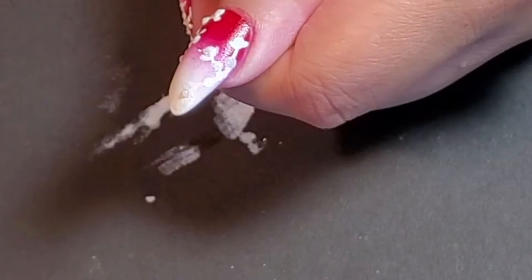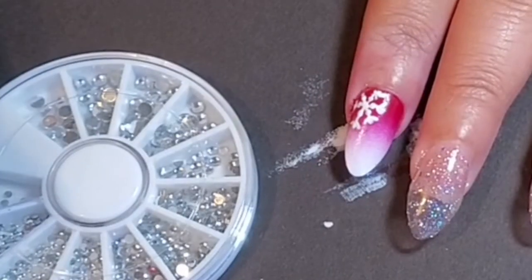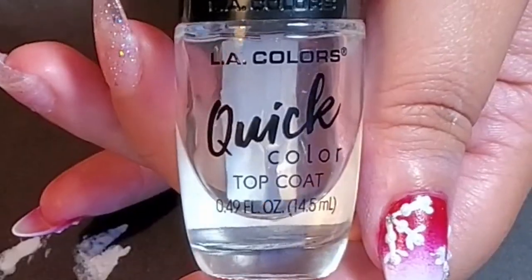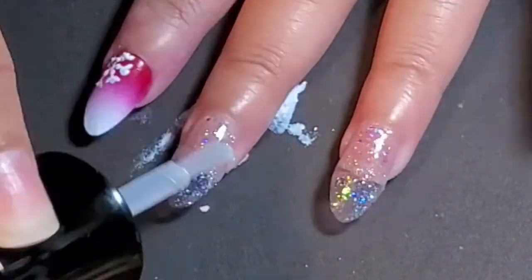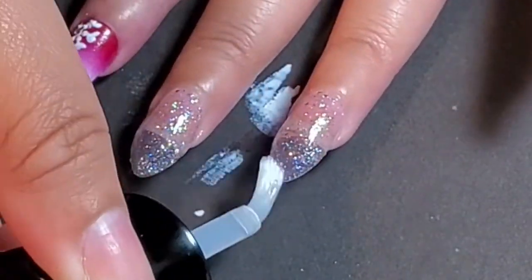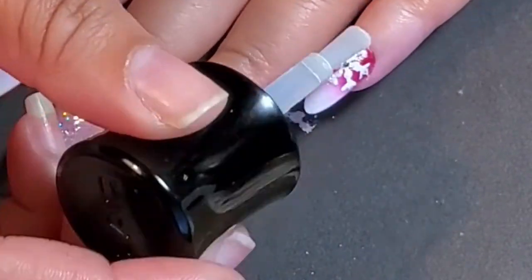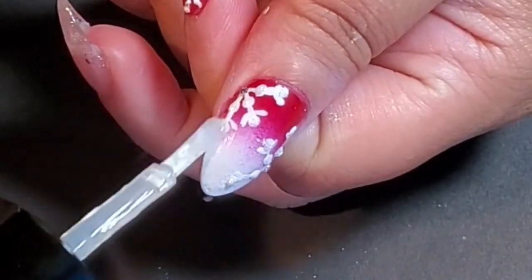I was so disappointed. I kept them on for that week and it was just embarrassing to have them on. It was that bad. I soaked them off and my natural nails were ruined. All the clipping at the beginning wasn't even, and since the other lady came by to shave down the edges of my nails, my edges were completely gone.